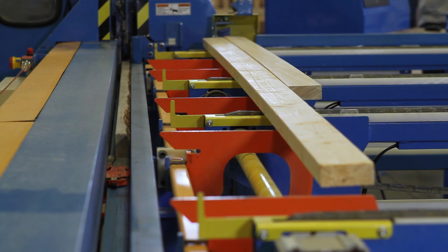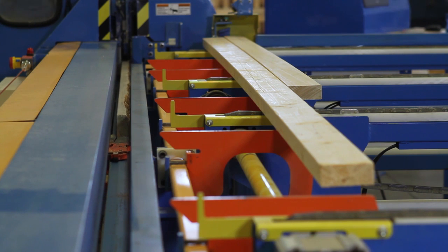The saw's in-feed rail can handle widths from 2x3 to 2x12 and board lengths from 6 foot to 16 feet on our standard model. An optional in-feed rail can handle lengths as short as 4 foot up to 20 feet.